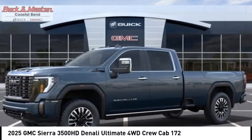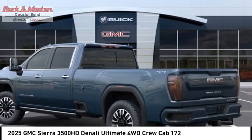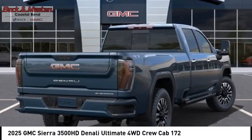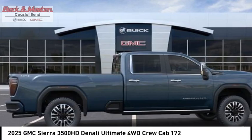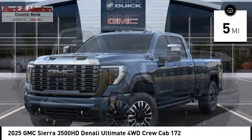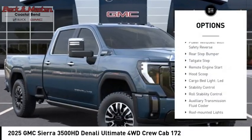Stop by and take a look at the 2025 Sierra 3500 HD — epic power at a not-so-epic price. This vehicle has less than 100 miles. Here are some of this vehicle's great options: power windows with safety reverse, rear step bumper, tailgate step, remote engine start.